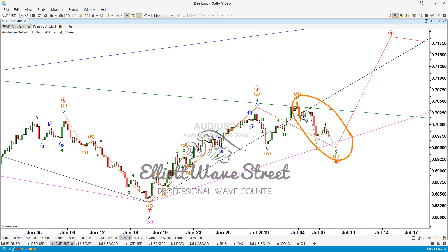The wave count inside wave two will be more like an impulse: one, two, three, four, five — right here. Once it's over, let's get ready to start buying the Aussie.